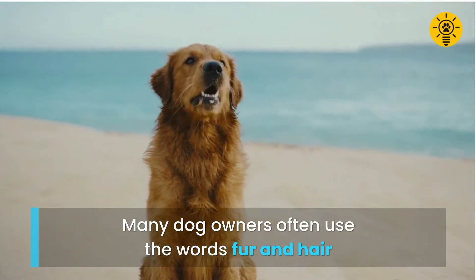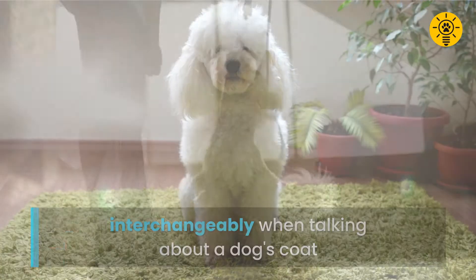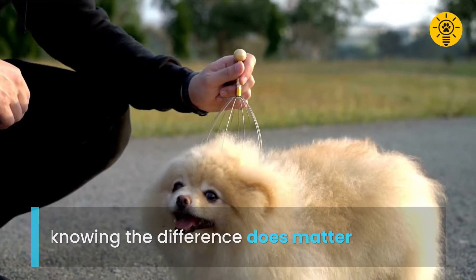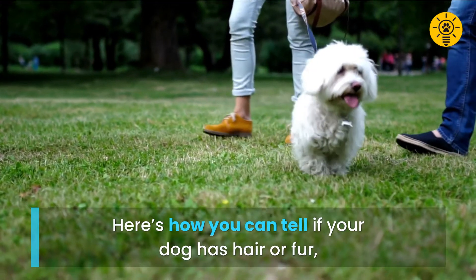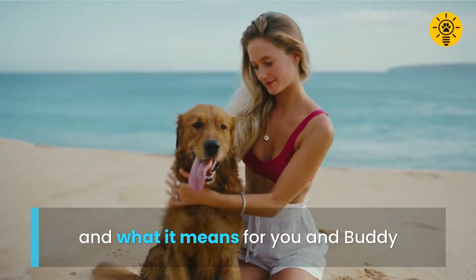Many dog owners often use the words fur and hair interchangeably when talking about a dog's coat. However, fur and hair are two distinct things in a dog, and knowing the difference does matter. Here's how you can tell if your dog has hair or fur, and what it means for you and buddy.